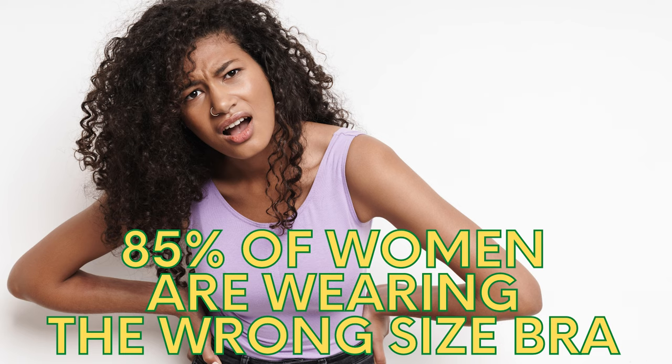So let's get back to today's video: how international bra sizing works. Now it's no surprise that 85% of women are wearing the wrong size bra. I am hoping that I am reducing that figure one lady at a time.